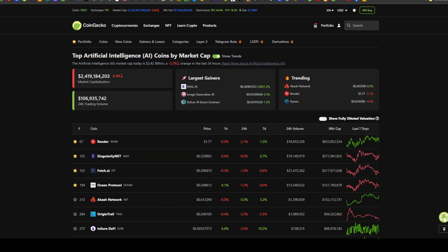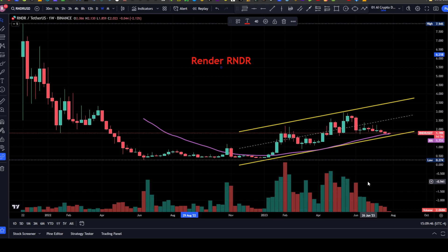Looking at Render on a weekly chart on TradingView.com, it's been in an uptrending channel and is currently down near the bottom of the channel, right at the 200-day simple moving average. We've covered Render and it's been in our buy list for our portfolio for well over a year at this point.